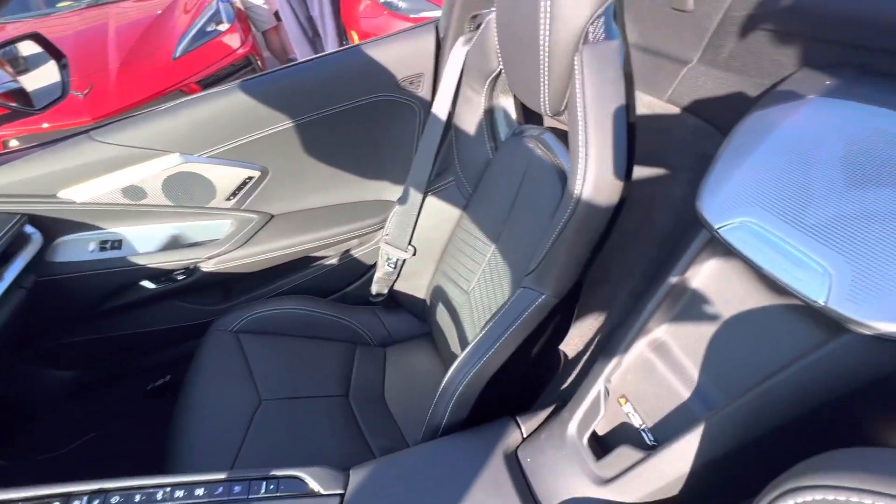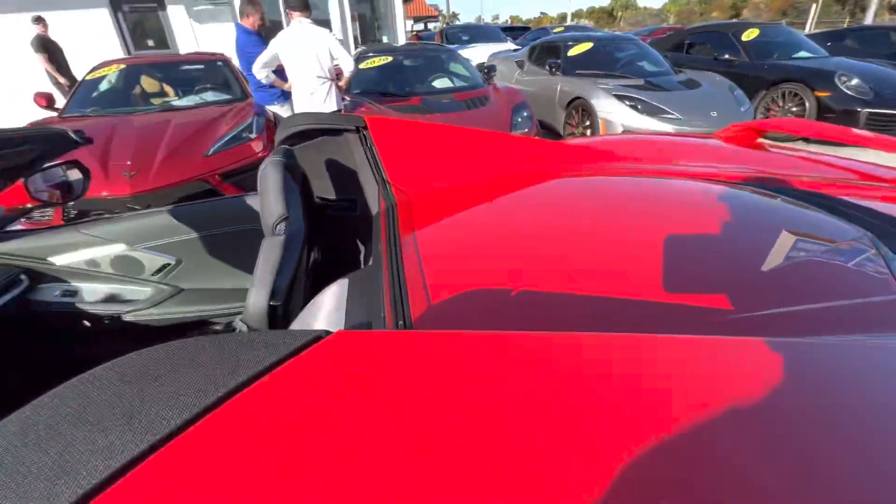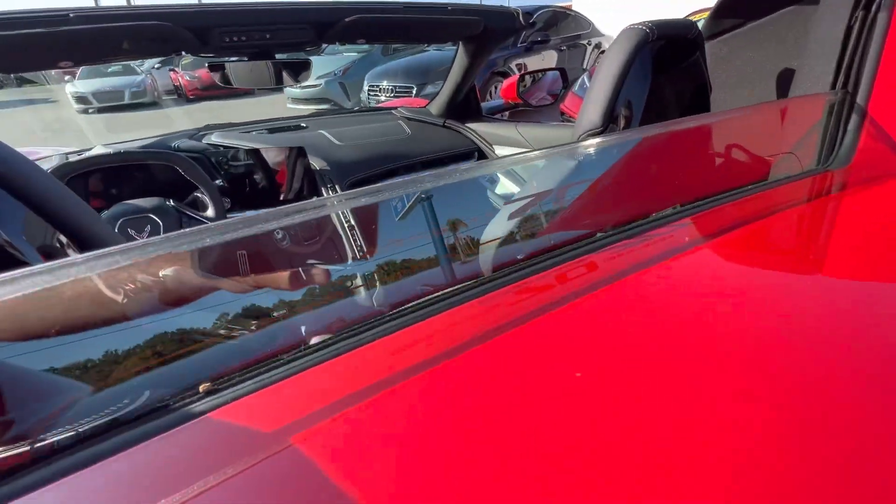Bose stereo system. 70th anniversary badge on the back window here — don't know if y'all have ever seen that before.